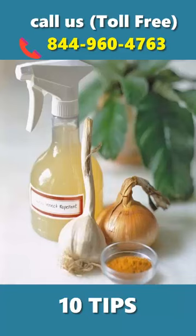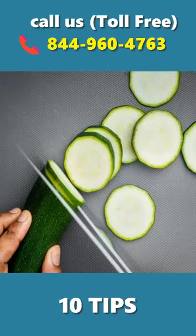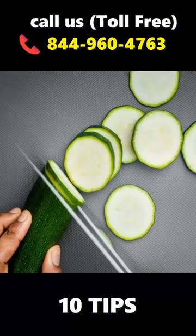Chili, onion, and garlic: mix these together with water and then spray. Pine sole and bleach: boil these two ingredients in water, then pour the mixture on the affected area. Cucumber: place a few slices of cucumber in a tin.